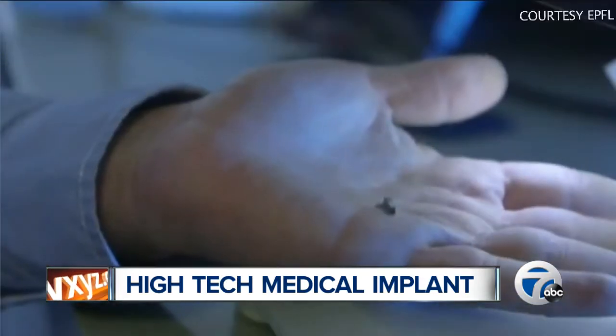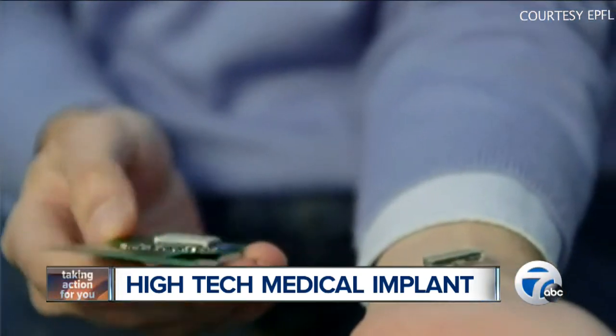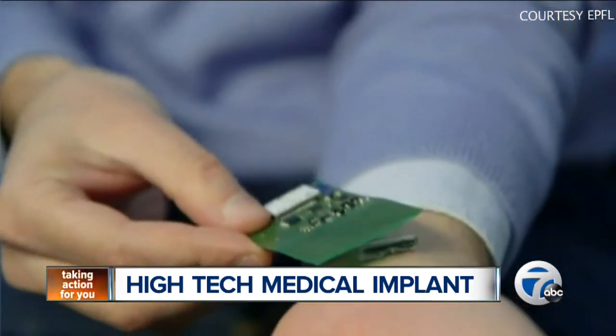Now the prototype is still in its experimental stages, but researchers add that it has reliably detected substances within the body. If you want to learn more about this really unique device, you can log right into our home page on WXYZ.com.